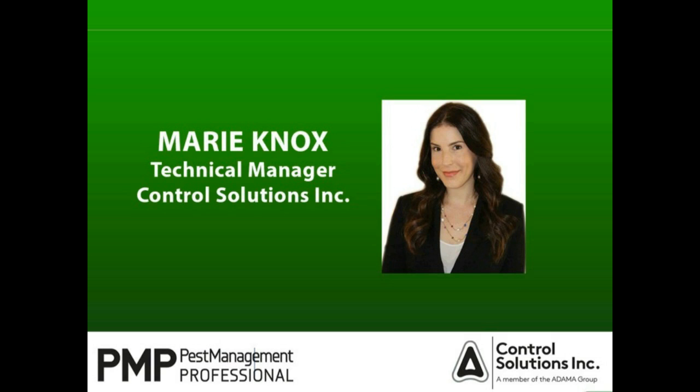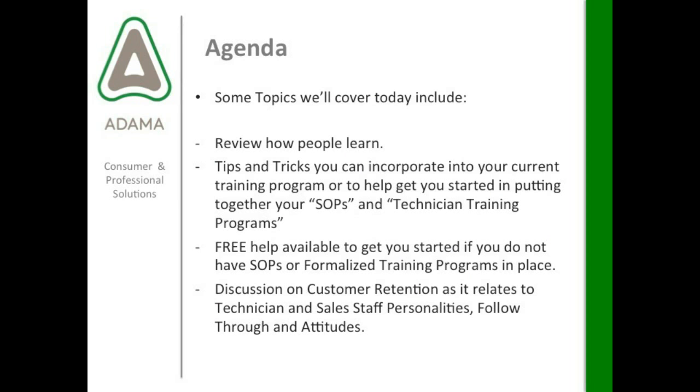Thank you, Will and Diane and Bethany. I appreciate being able to be here with everyone today. Today's topic is Developing Killer Training Techniques. Some of the topics we'll cover today include how people learn, since we all learn differently. We'll touch on some tips and tricks you can incorporate into your current training program, or help you get started putting together your standard operating procedures and technician training programs. We'll also review some free help that's available, and discuss customer retention as it relates to technician and sales staff personalities, follow through, and attitudes.